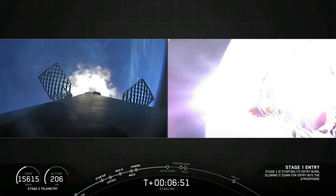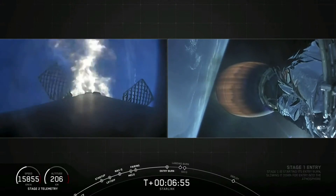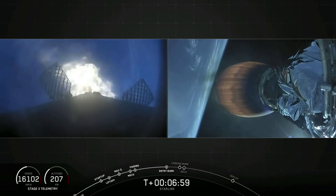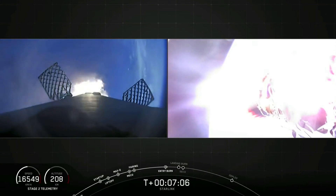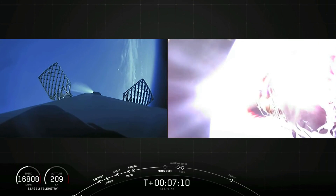Stage one entry burn start up. Stage one FTS is safe. This burn goes for about 20 seconds. Four engines burning at once right now. Stage two continues to follow a nominal trajectory. Stage one entry burn shut down.